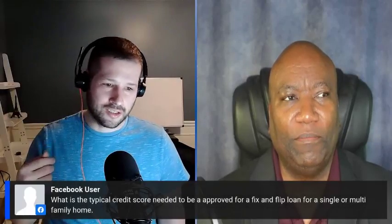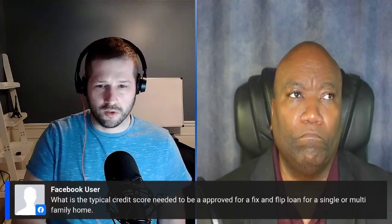He asks: what is the typical credit score needed to be approved for a fix loan, for either a single or multifamily loan? Do you do single family fix and flip as well? Yeah, we do. For multifamily, the minimum is going to be like 680. We like 700 and above. And when I say 'we,' this is most lenders — most of us are going to be competitive.